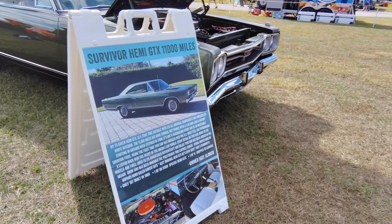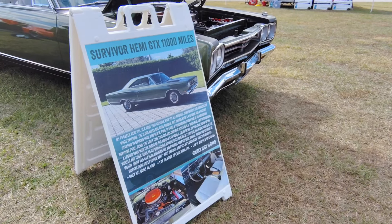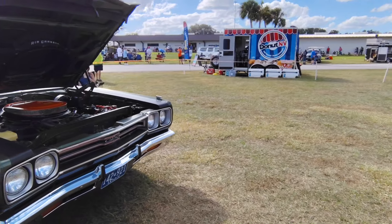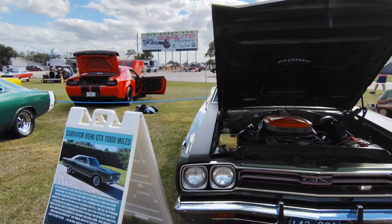Survivor. Original paint. I told them I would trade them straight up on my rusty Duster. Rechargeable floodlights — something we needed in Florida this year.